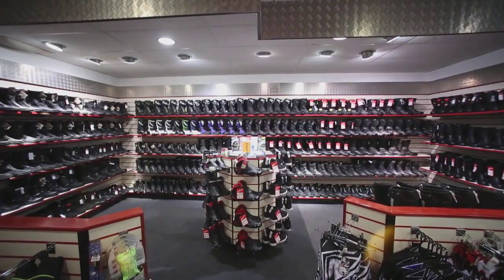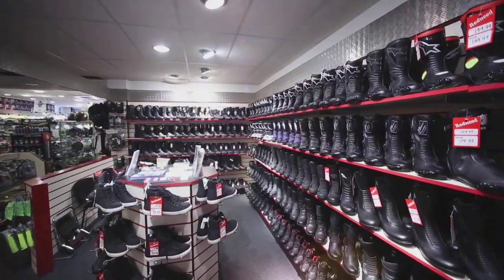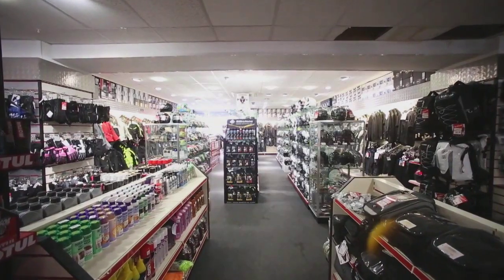We carry a wide range of boots and gloves for every style of riding, from sports to touring to commuters to cruisers. We have a comprehensive selection of clothing and accessories to suit all riders at all price points. We are the biggest supplier of motorcycle clothing and accessories in Scotland.